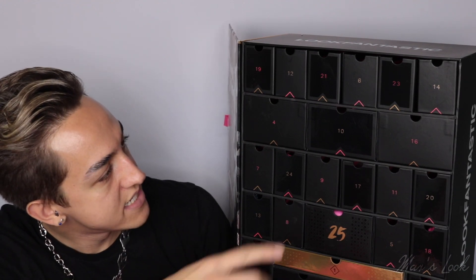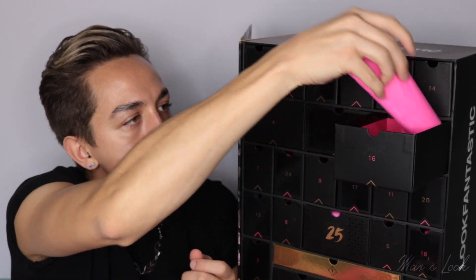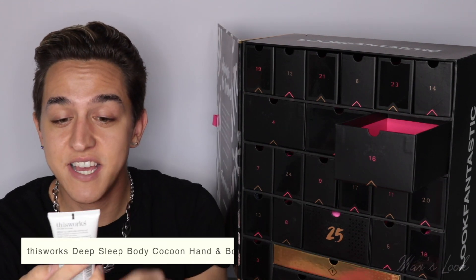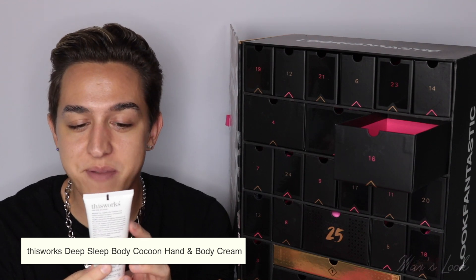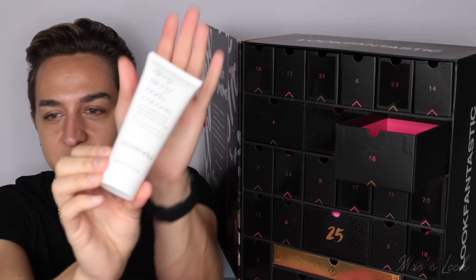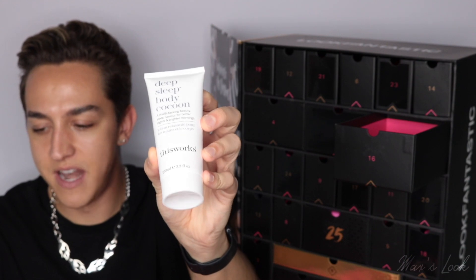We're already on to 16. We have the This Works Deep Sleep Body Cocoon — it's a multitasking beauty sleep saviour for better nights and brighter mornings. So that is a body moisturiser. This looks like a really good size — it is 100ml. Love.